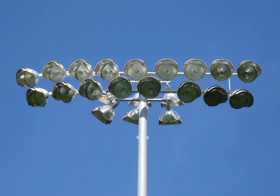LED floodlights are bright enough to be used for illumination purposes on large sport fields. The main advantages of LEDs in this application are their lower power consumption, longer life, and instant start-up. The lack of a warm-up period reduces game delays after power outages. The first LED-lit sports field in the United Kingdom was switched on at Taunton Vale Sports Club on the 6th of September 2014.